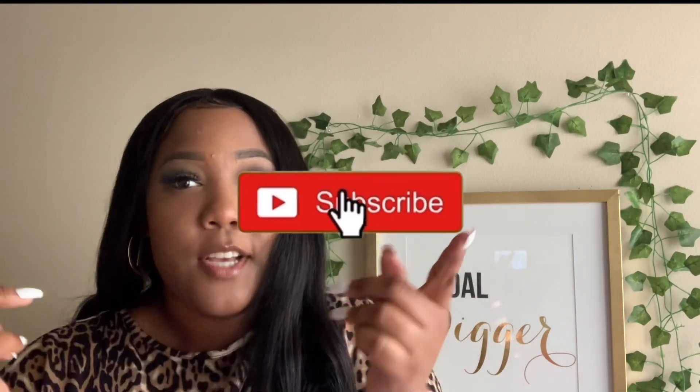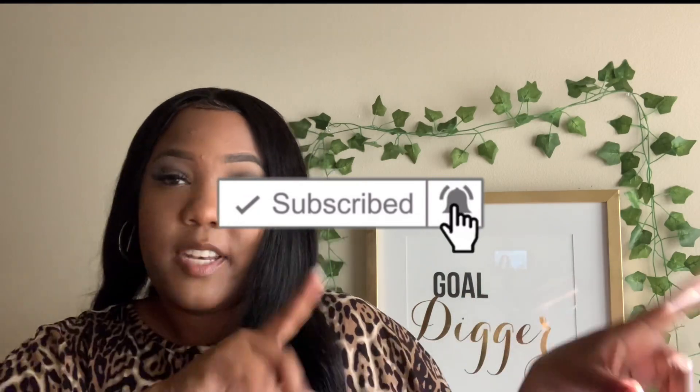Hey you guys, it's Karen! I'm back with another video. As you can tell by today's title, we are doing a plus size Shein try-on haul, because I know how much y'all like those. But before we get into this video, I need you guys to smash that like button, smash that subscribe button, and turn on the post notification bell so you don't miss a video.